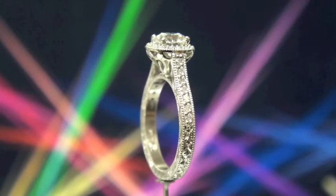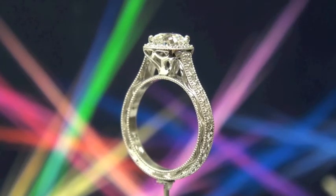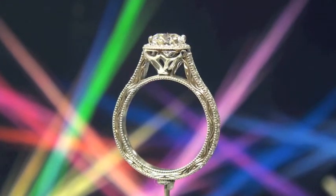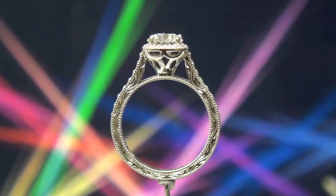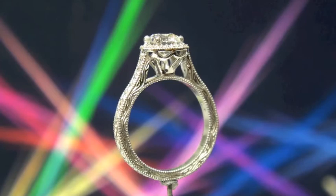From this angle you can see not only all that incredible hand engraving — which is not only on the edges but goes on the sides underneath the small diamonds set on the shank — but you can also see the open lattice work that is underneath the main diamond.